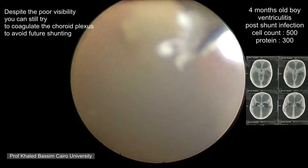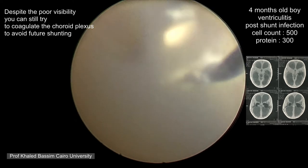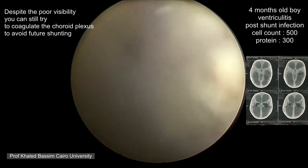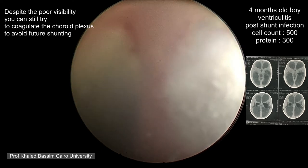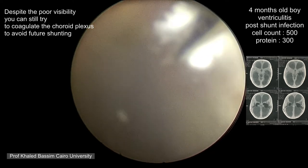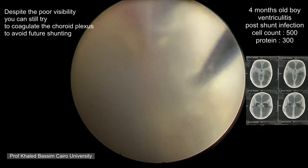Despite excessive and copious irrigation, you can see that you can never get a clear view. You will always work in a fuzzy field and vision will be a little bit impaired. We are still proceeding with the choroid plexus coagulation and we are almost done with this side of the ventricle.